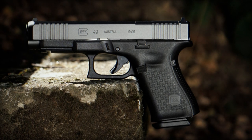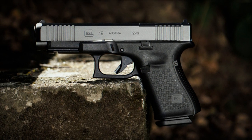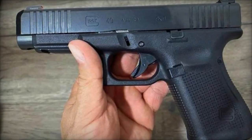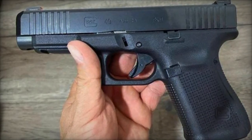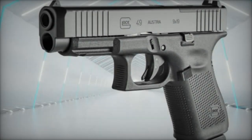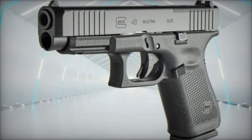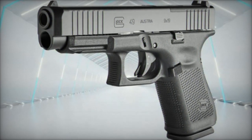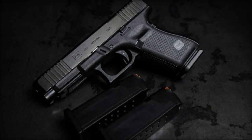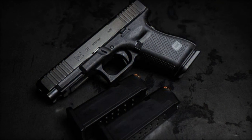In conclusion, the Glock 49 MOS Special Edition stands as a testament to Glock's unwavering commitment to innovation and excellence. By seamlessly blending compactness, versatility, and the unrivaled reliability of Glock engineering, this Special Edition model bridges the gap between everyday carry comfort and the exacting standards of tactical use. As its availability is limited, enthusiasts and professionals alike are encouraged to seize the opportunity to experience the pinnacle of tactical firearm innovation before it's too late. That's all for now, see you later.